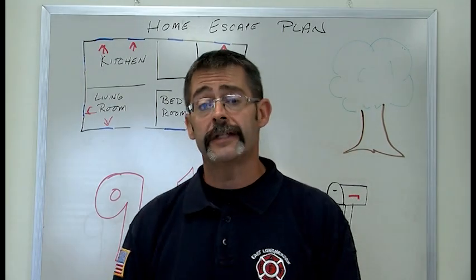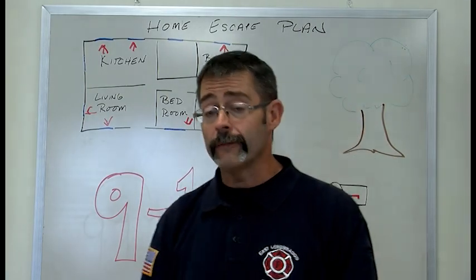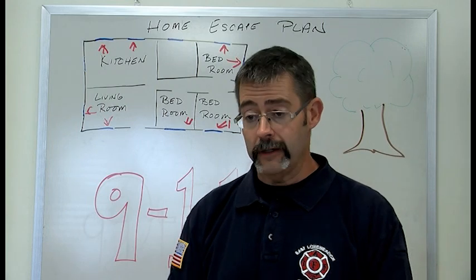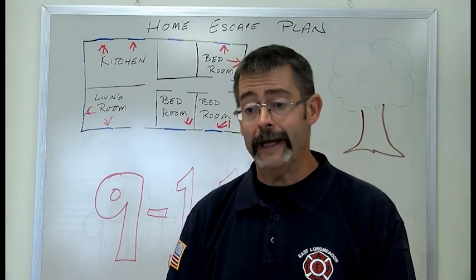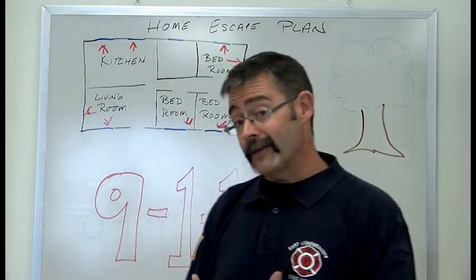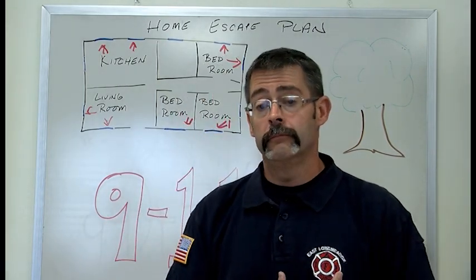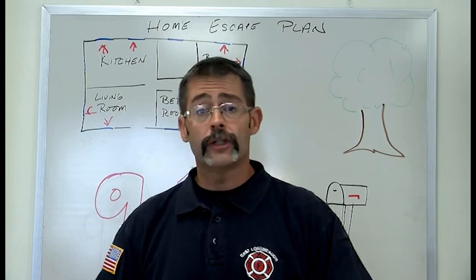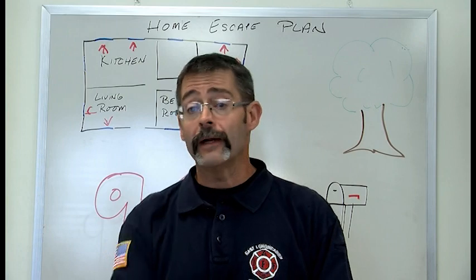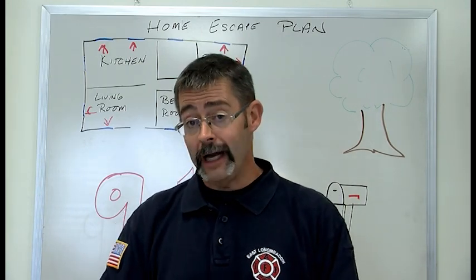They're all going to have the same question: are you safe? Is everybody out okay? If you have a great home escape plan — a fire drill for your house — you're going to get out safely. You'll be able to tell the fire department, police officer, or ambulance folks that you got out safe. Now that you're out safe, don't ruin it. Don't go back in your home.